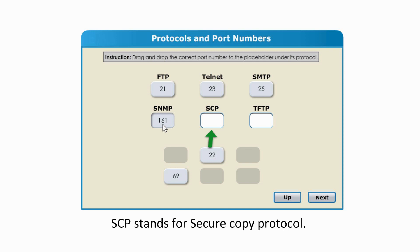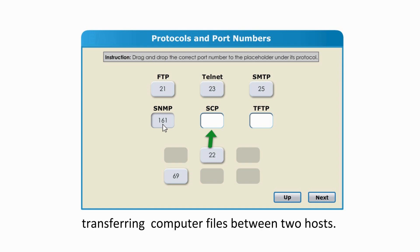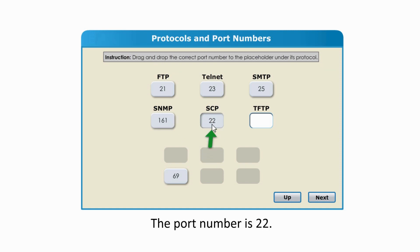SCP stands for Secure Copy Protocol. It is like FTP but is a secure method of transferring computer files between two hosts. The port number is 22.